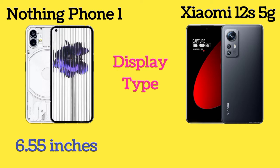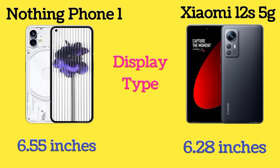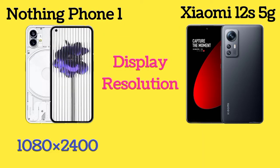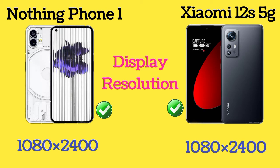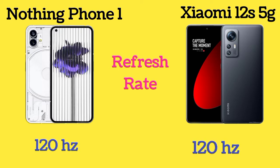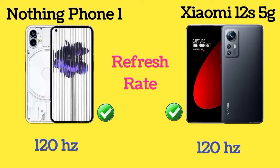Nothing Phone 1 has a 6.55-inch display and Xiaomi 12S 5G has a 6.28-inch display. Here is the display resolution of both Nothing Phone 1 and Xiaomi 12S 5G. Both phones share the same 120Hz refresh rate.